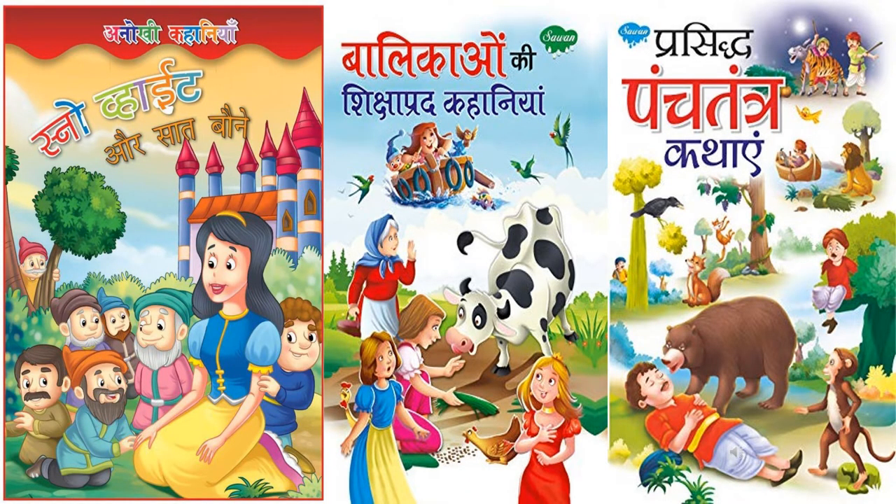These are some very interesting Hindi story books like Snow White or Saat Bone, Balikawun ki Shikshapradh Kahania, and Prasiddh Panchitantra Kathayen, which are very beautiful.